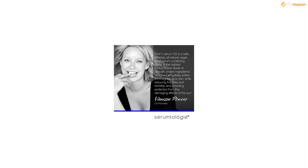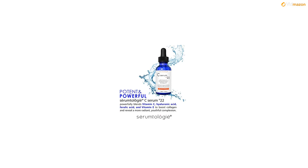Buy with confidence. Your skin is waiting for the nutrients it needs. Treat yourself to Serumtology today.